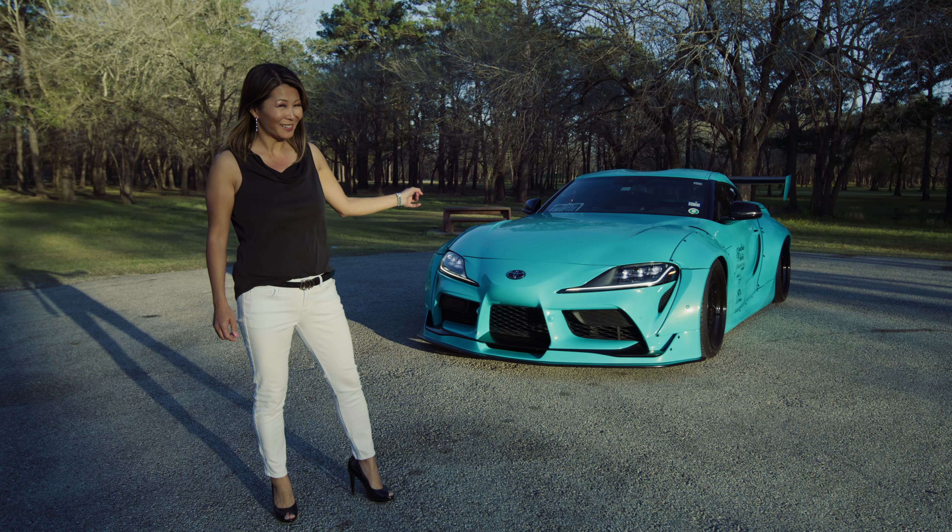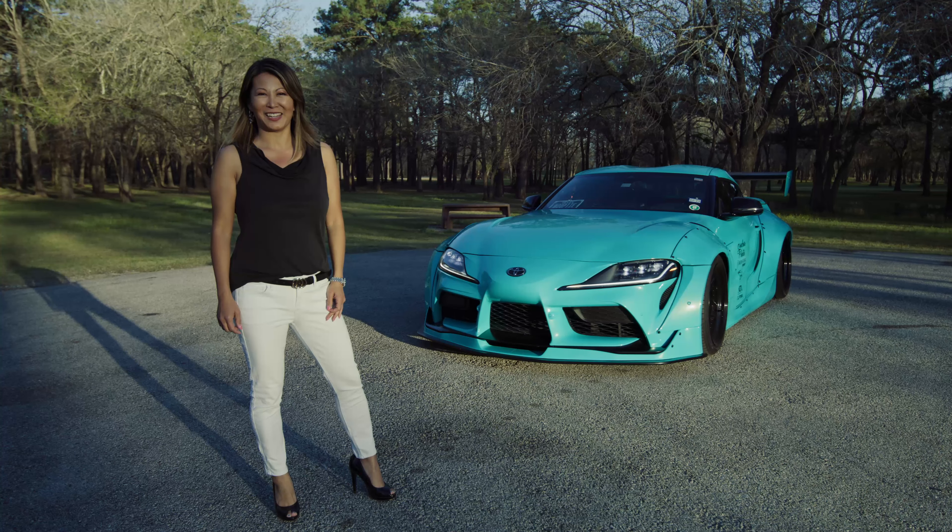Hi, I'm Nadine. Do you want to check out an exclusive of Houston's very own St. Clair Photos Toyota Supra? Then keep on watching, as today you're in for a ride.